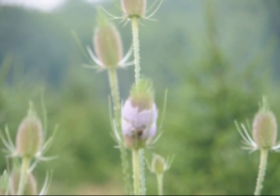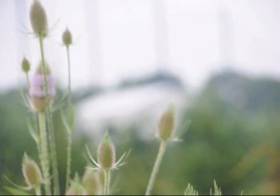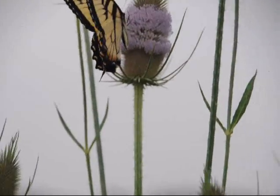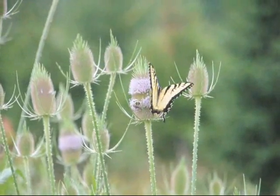This is Teasel. It is a common roadside weed that grows well in Bucks County as well as most of North America. The plant will stand about five to six feet tall, makes an excellent plant for dried flower arrangements. The stem stays very stiff and the flower head dries to a nice brown color.